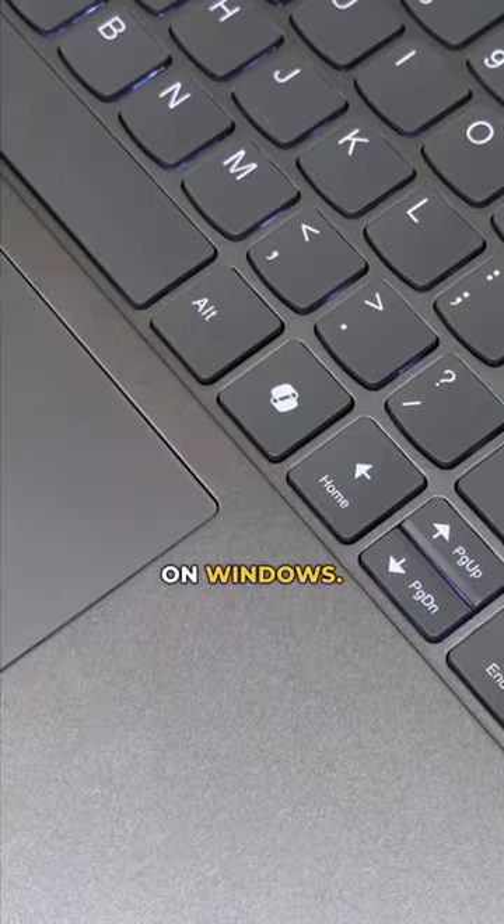You're going to be getting this new key on your laptop pretty soon to launch Copilot on Windows. If you want to know how new your Windows laptop is, make sure it has this new Copilot key on the keyboard.